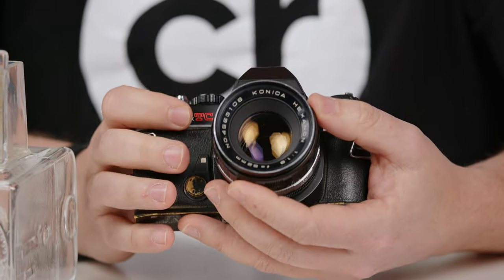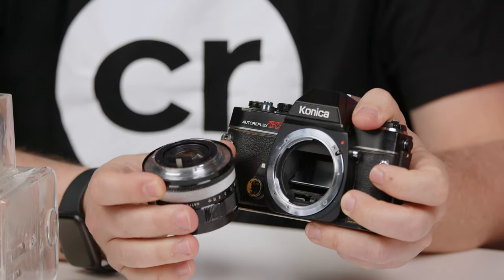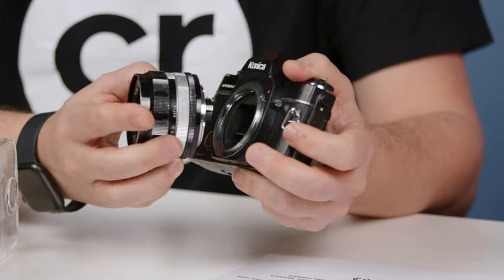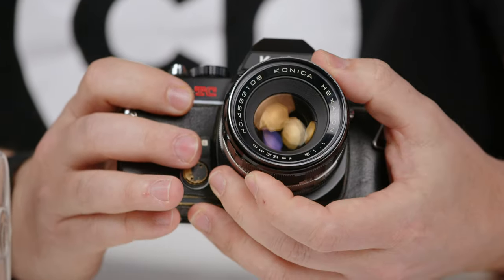Now we'll move on to the second archetype: smaller manufacturers. Chinon and Vivitar are also small manufacturers, but by this I mean small manufacturers that had their own lens mount — Konica, Yashica, even Minolta, which is a pretty well-known name in the film community, is definitely a smaller manufacturer than Canon or Nikon. Because they made their own lens mount and were never as big as those major players, there's less third-party support, but everything is generally cheaper because it's less sought after. They became what I'd consider dead mounts.